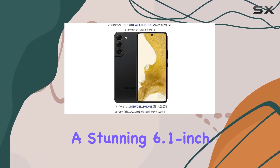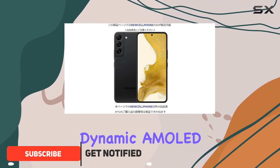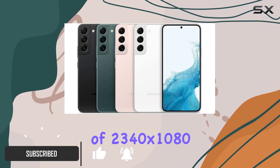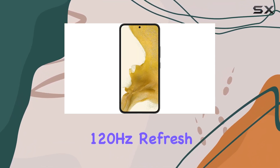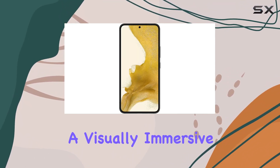The device boasts a stunning 6.1-inch dynamic AMOLED display with a crisp resolution of 2340x1080 and an impressive 120Hz refresh rate, delivering a visually immersive experience.